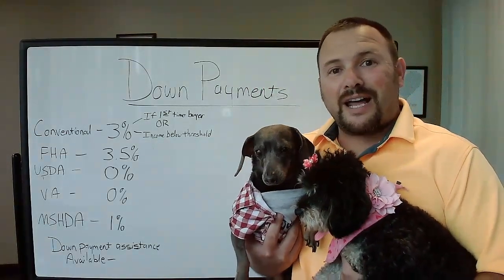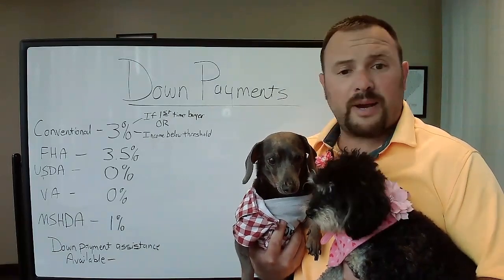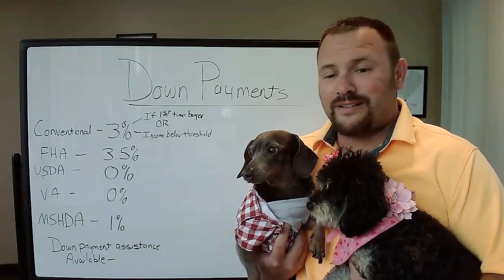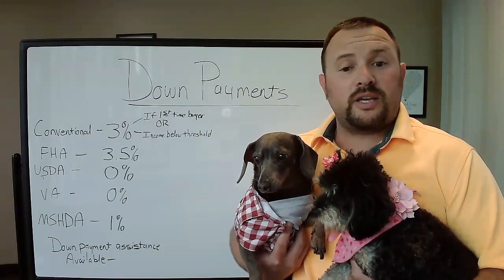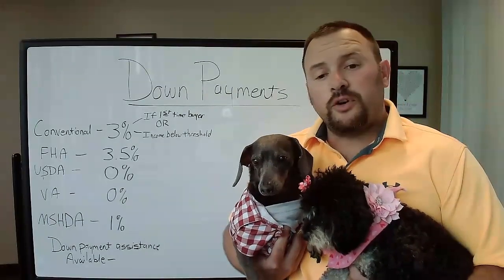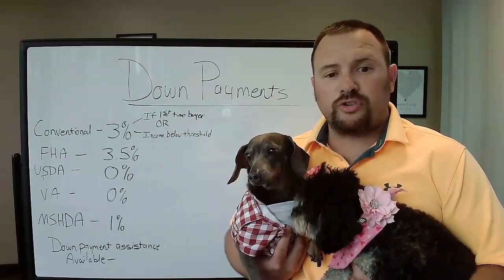Conventional loans — we still get a lot of people who think they need 20% down to buy a home, and that's not the case. As little as 3% down payment can be available with a conventional loan if you're a first-time home buyer or your income is below a certain amount.